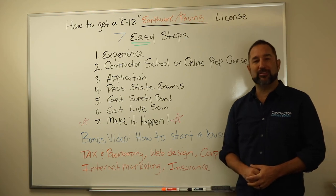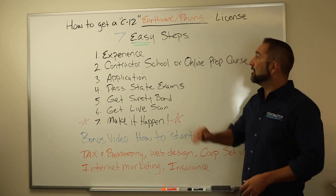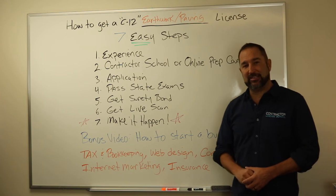Hey ladies and gentlemen, how are you doing? My name is Alan with the Contractor License School and today's video is about how to get a C12 Earthwork and Paving Contractor License in the state of California in seven easy steps.